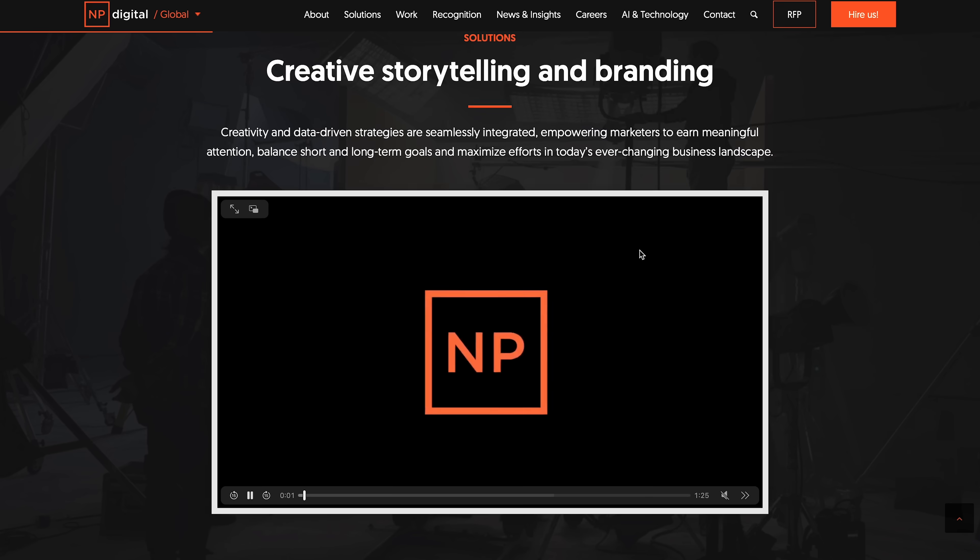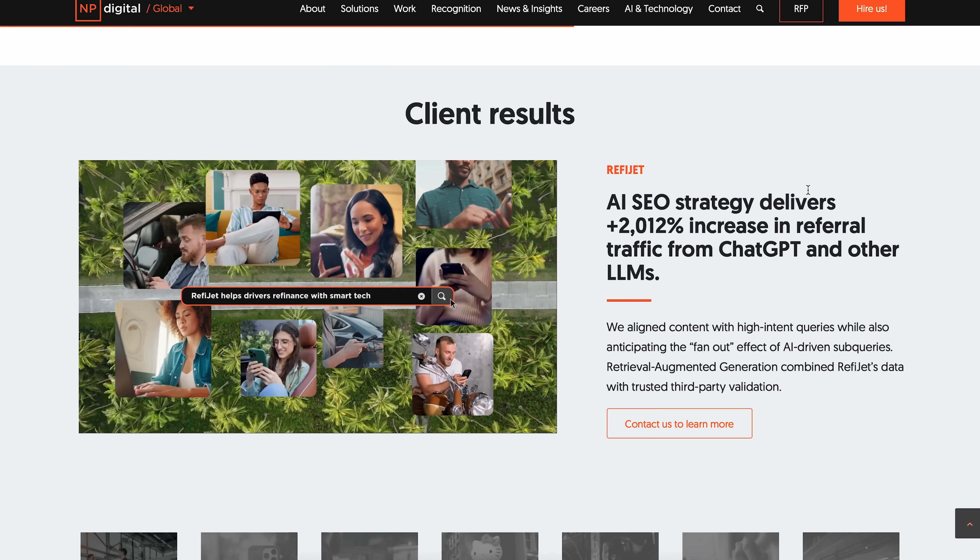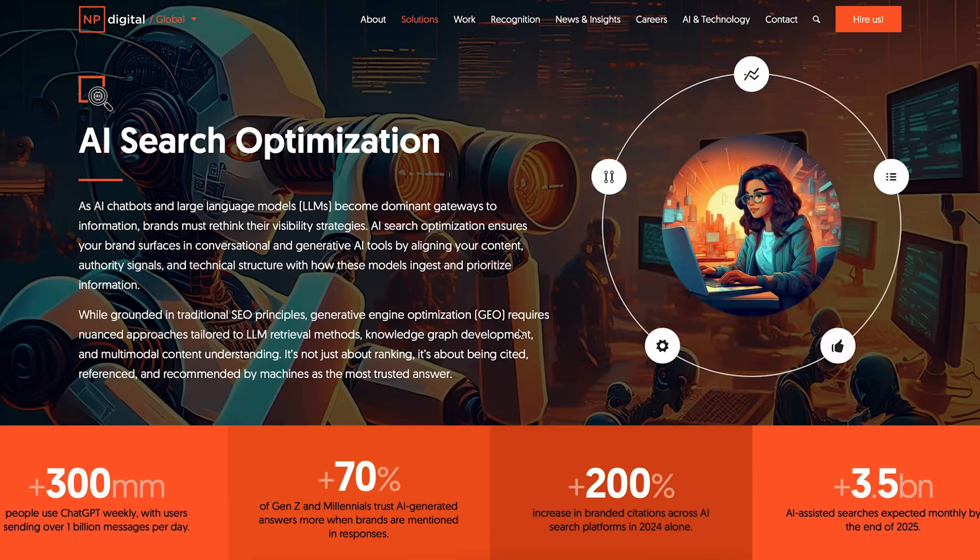Real quick, before I get into step three — if you want your business recommended by ChatGPT but don't have the time to figure it out yourself, that's exactly what my agency, NP Digital, does. We handle AI search optimization for ChatGPT, Perplexity, and Google's AI so you don't have to. Just go to npdigital.com or click the link in the description to book a free call with my team.